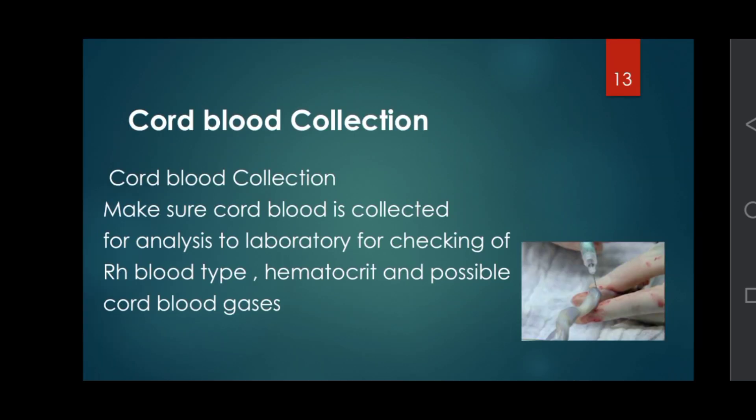Cord blood collection: make sure cord blood is collected for laboratory analysis, including checking of Rh blood type, hematocrit, and possible cord blood gases.